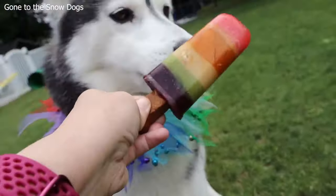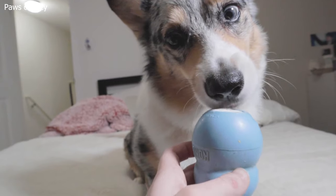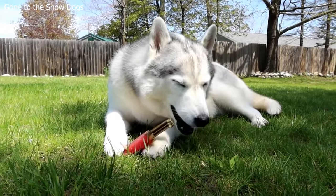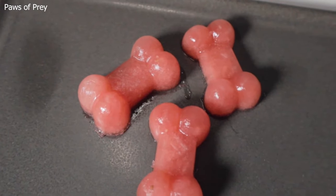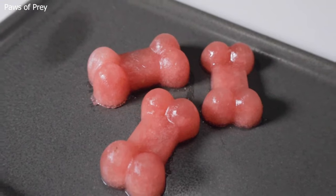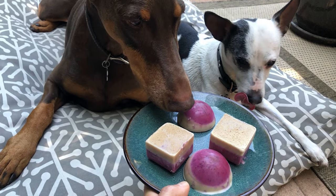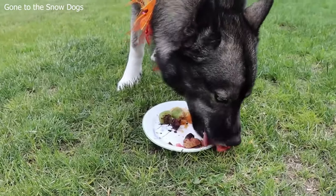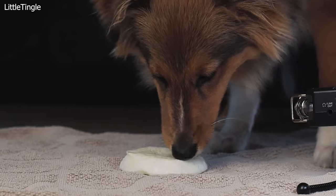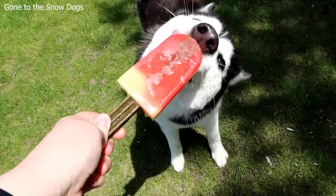The Frozen Treat Search is a delightful and refreshing game, especially during hot weather. It combines the joy of finding hidden treats with the cooling sensation of licking and enjoying frozen goodies. This game provides mental stimulation, encourages problem-solving, and offers a fantastic sensory experience — perfect for warm days or whenever you want to offer your furry friend a unique and enjoyable activity.